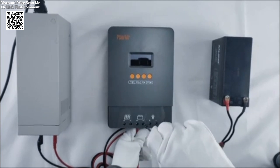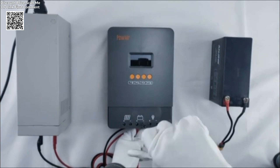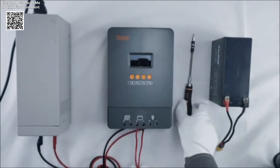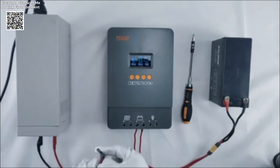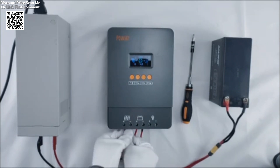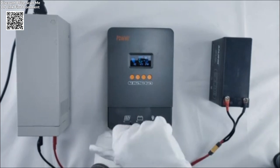One of the standout features of this device is its ability to automatically detect and switch between 12V, 24V, 36V, and 48V battery systems, making it compatible with various setups. The controller supports a range of battery types, including sealed lead acid, vented gel, and lithium batteries.